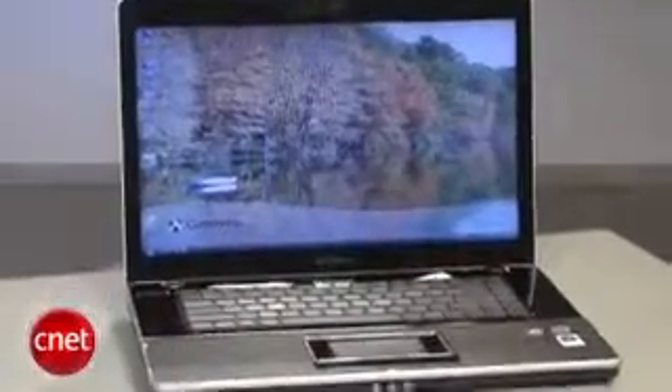My biggest beef with this laptop is that it's got this great HD friendly display and no Blu-ray optical drive to back it up, so you're going to have to get your HD content online. However, without the Blu-ray drive, that helps keep the laptop's price low, and this Gateway is priced less than $1,000.